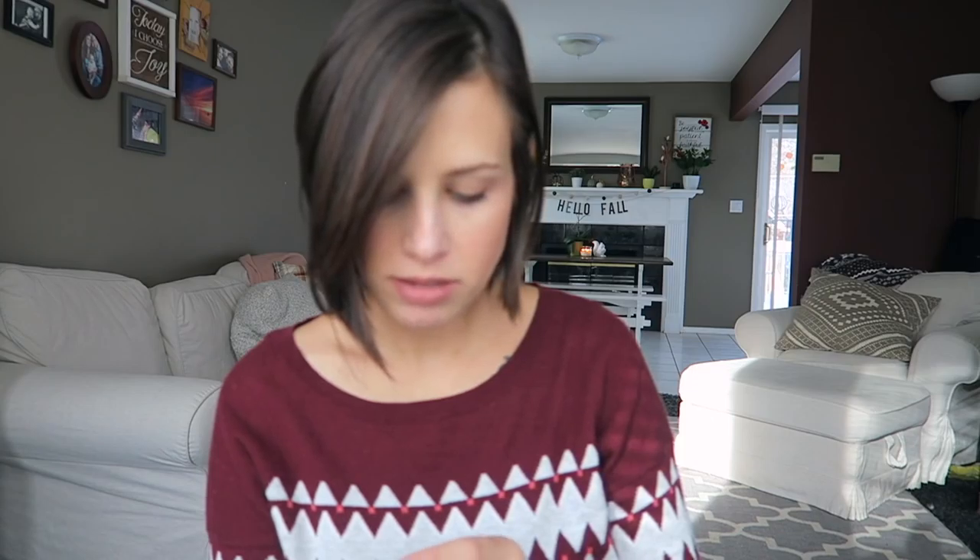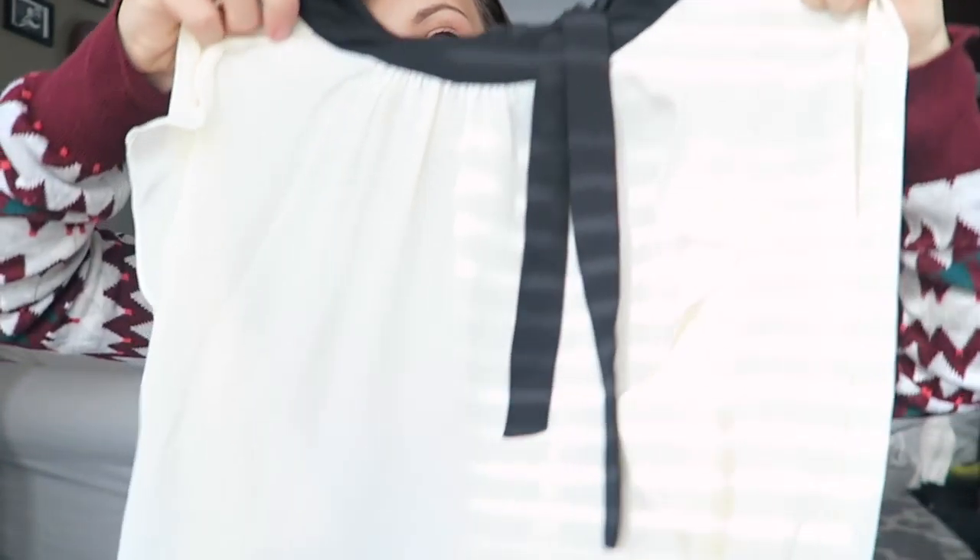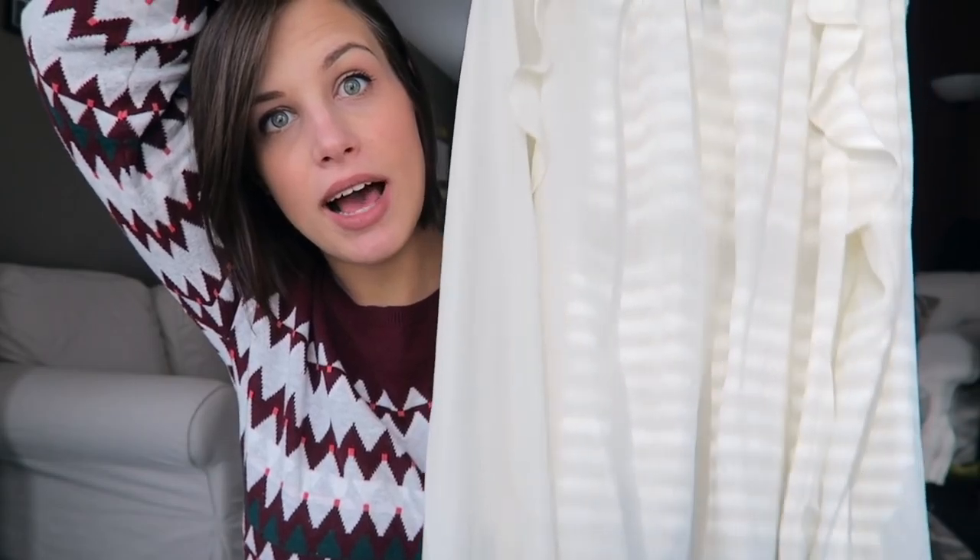The next blouse I got is from Loft and this is just a really nice loose fitting — it's kind of like a champagne-y gold color. It's so, so pretty. It's really, really light. This bad boy is normally $60, and ThredUp had it listed for $16.99.